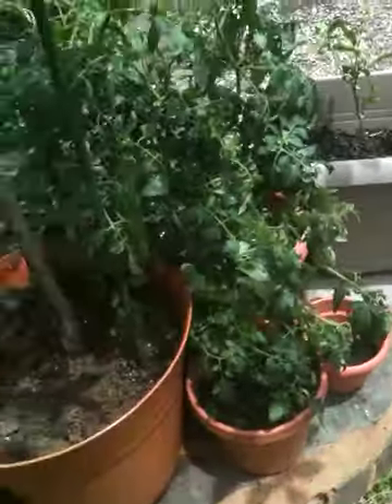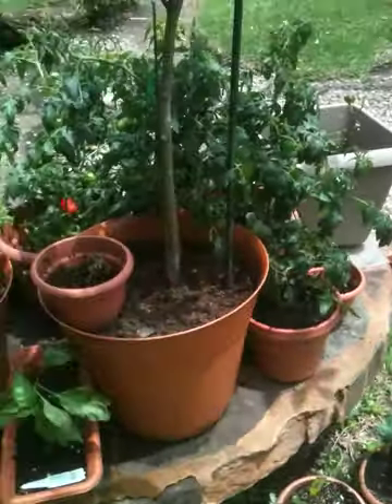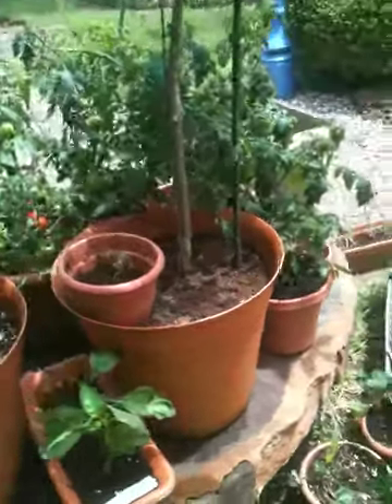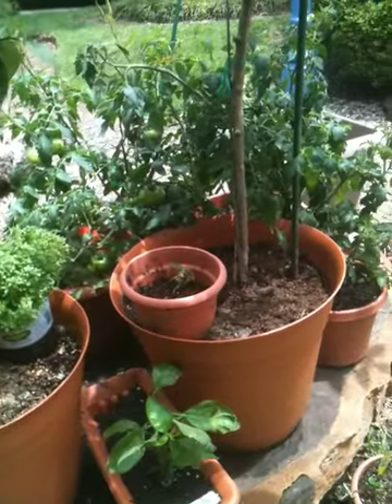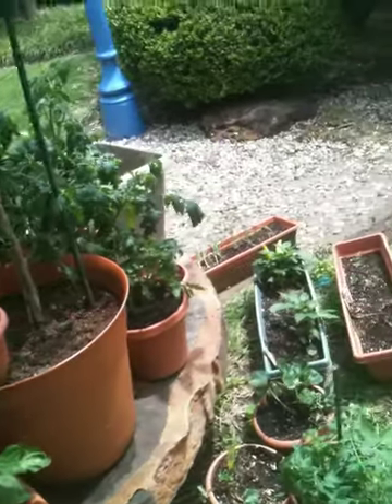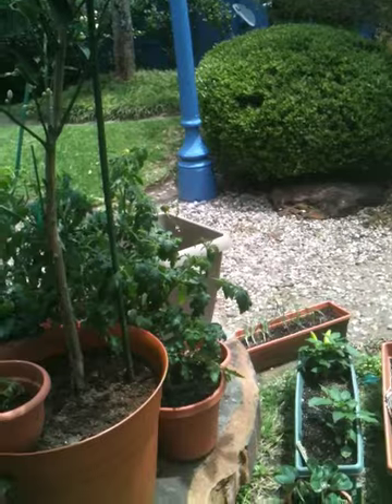Imagine if I was a farmer and this was what I depended on not only to eat, but to make a living. Pretty bad. So, all you homesteaders and farmers, I feel your pain.